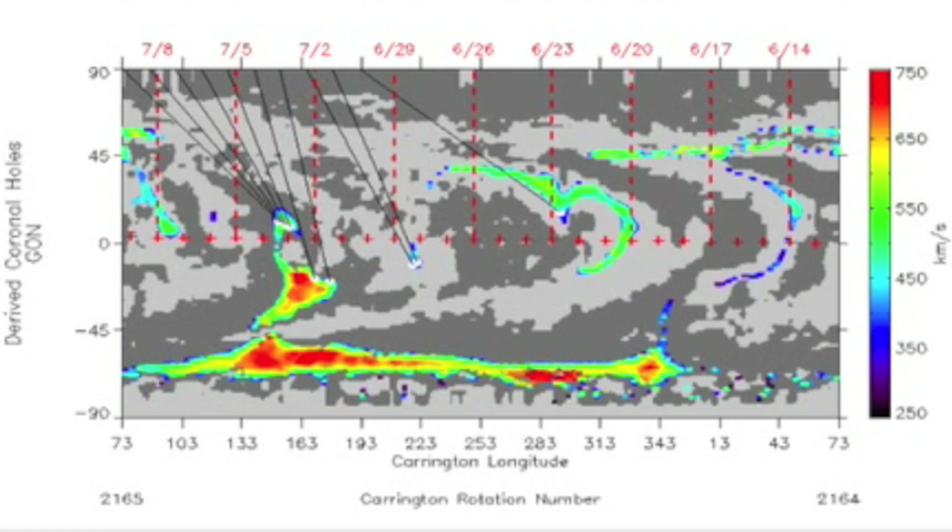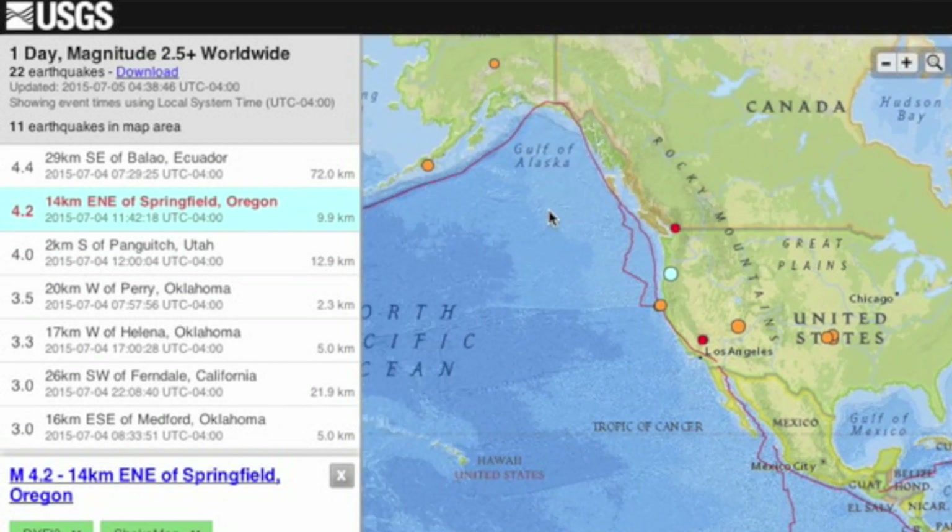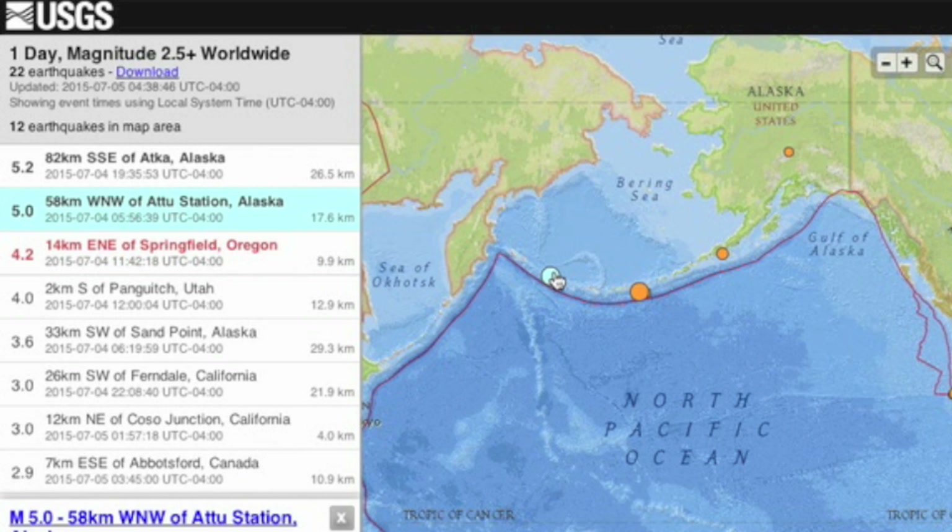Red turns to bluish green. More moderate rumbles in unusual locations only, as the US took two magnitude-4 pointers and a couple more in the five range up at the Aleutian Islands.